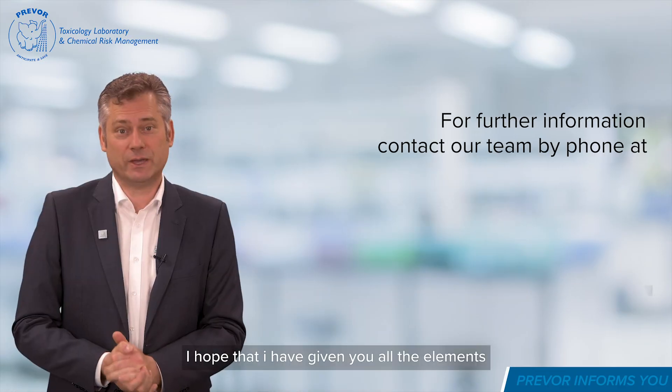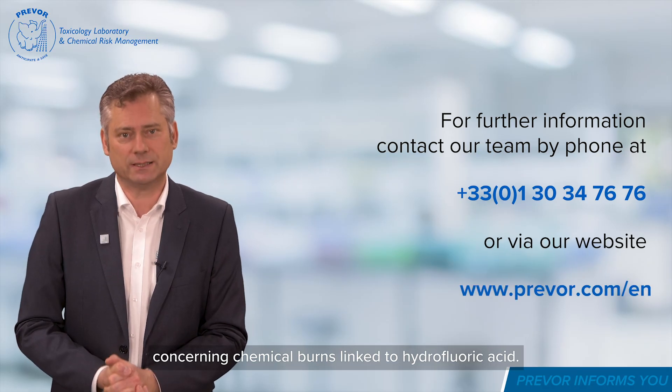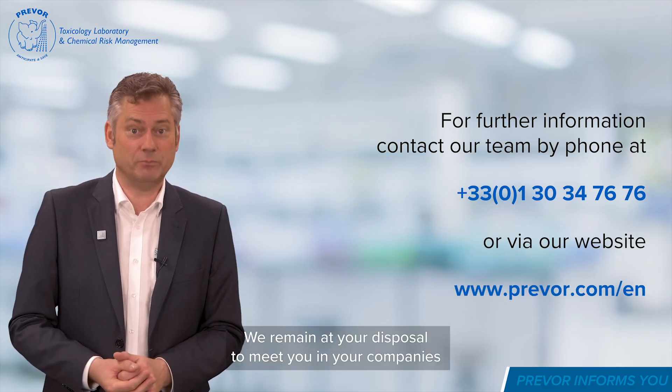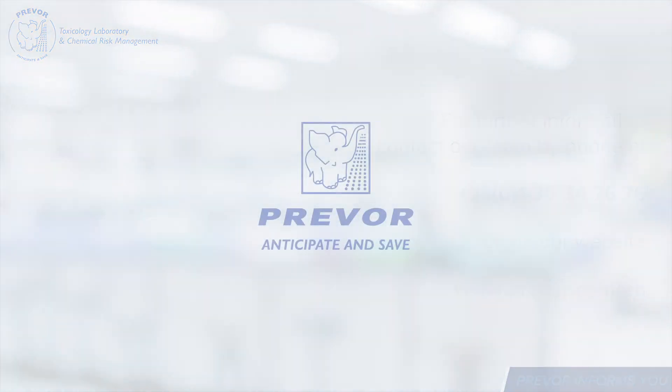I hope that I have given you all the elements concerning chemical burns linked to hydrofluoric acid. We remain at your disposal to meet you in your companies and in your risk areas.